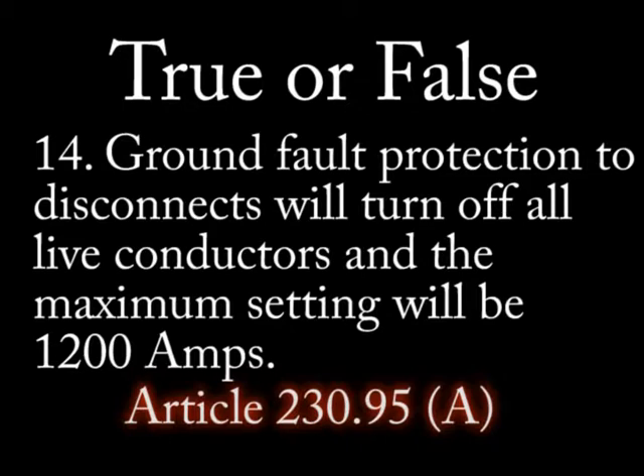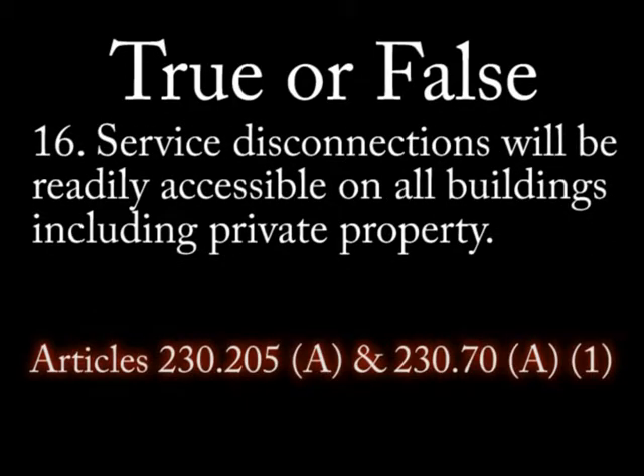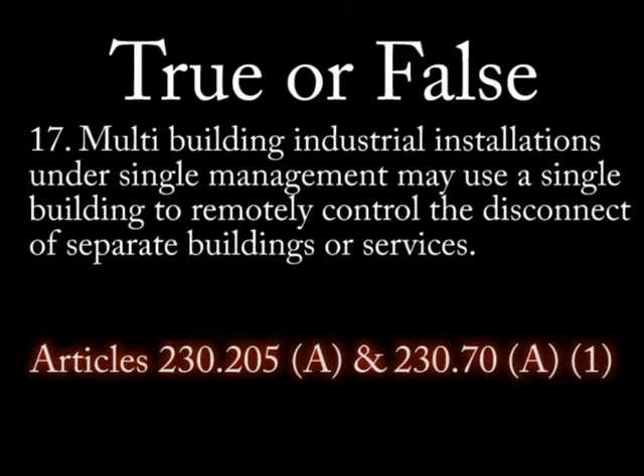The maximum setting for ground fault protection will be 1200 amps. Question 15: True or false — multi-conductor service conductors shall be a minimum of 8 AWG, or 6 AWG if not of multi-conductor design. Question 16: True or false — service disconnections will be readily accessible on all buildings including private property.